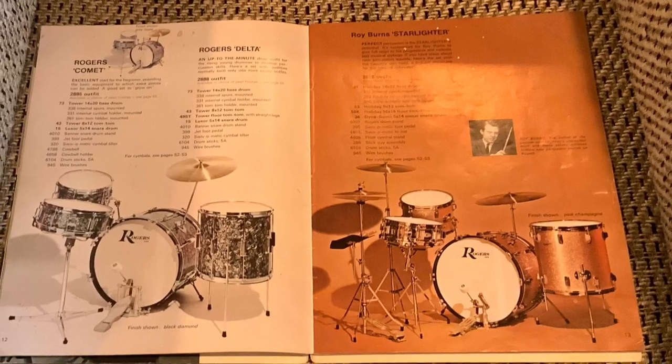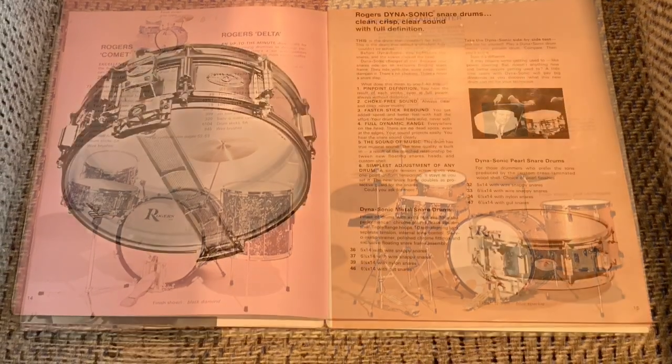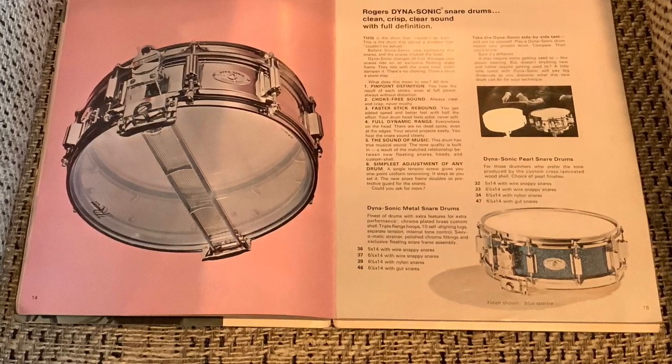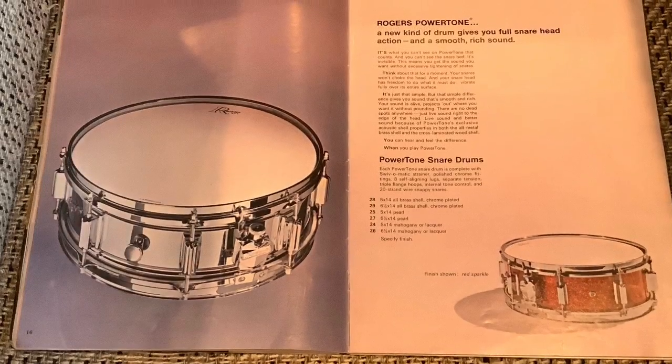In terms of Rogers drums, it's an all-time favorite of mine — always has been. And the Dynasonic, as most of you know, is something I'm very, very fond of, and I've been a collector of for many, many years.